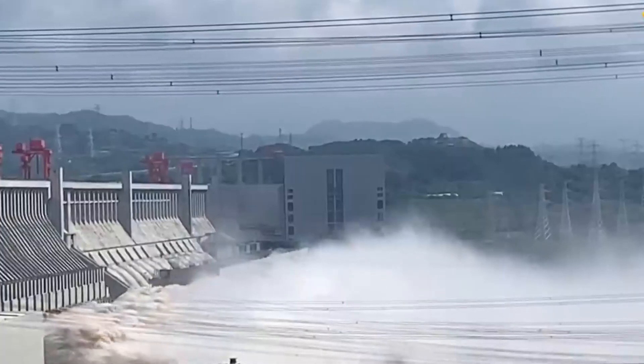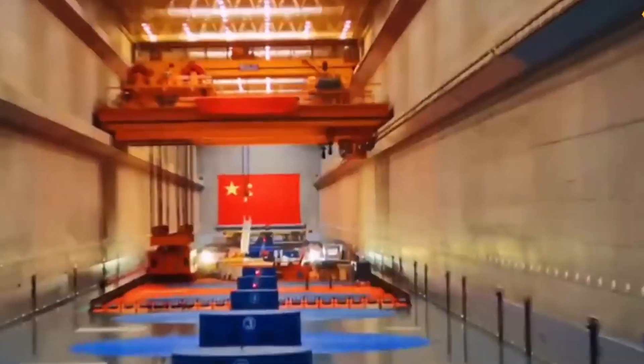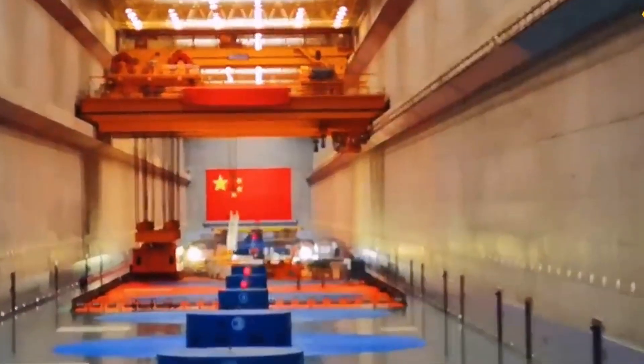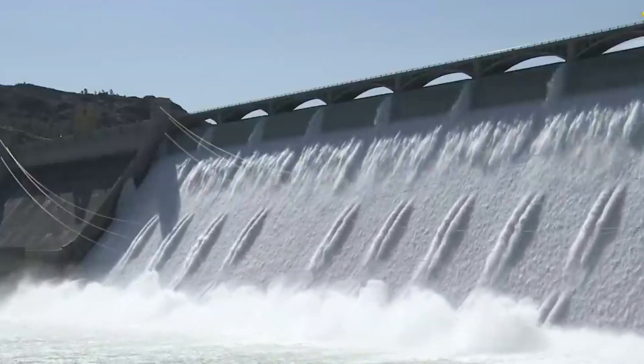It's not just its size that's jaw-dropping, but also its location. Nestled on the Yangtze, the world's third longest river, this dam is a testament to human ingenuity. Now that's a colossal feat of engineering, wouldn't you agree?